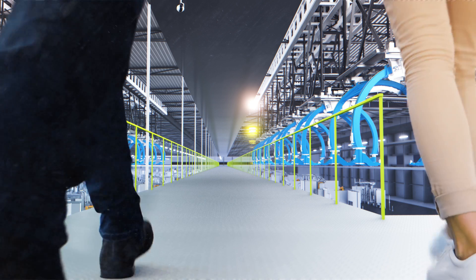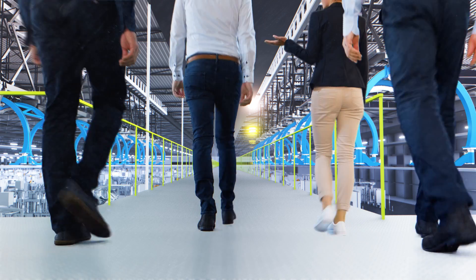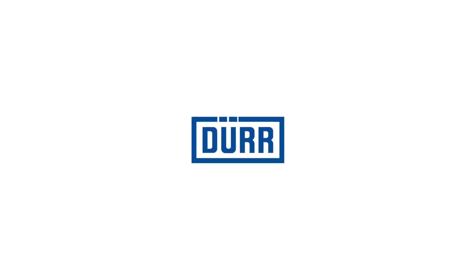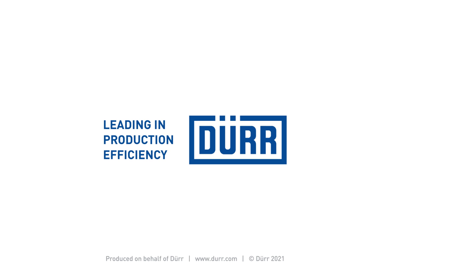Good morning and welcome to the start of production. Thank you.